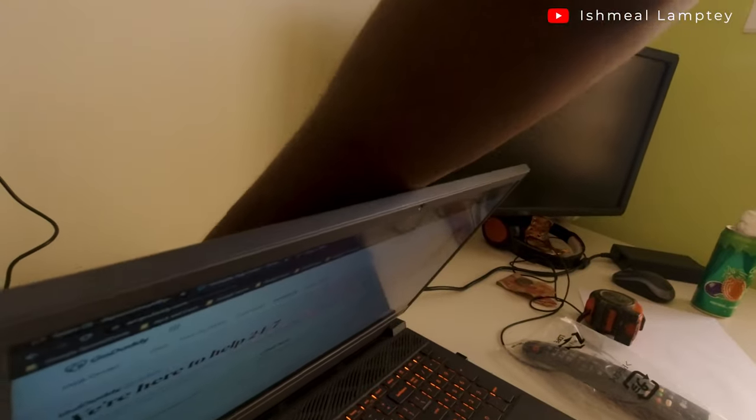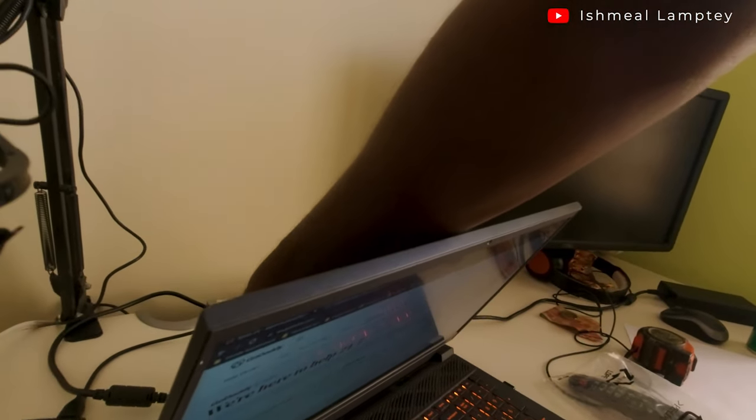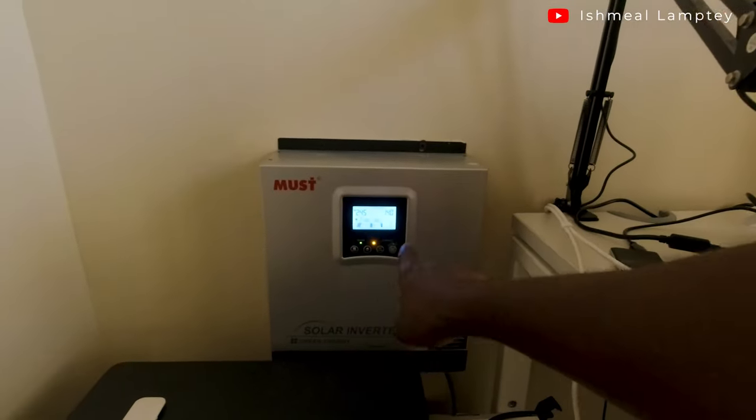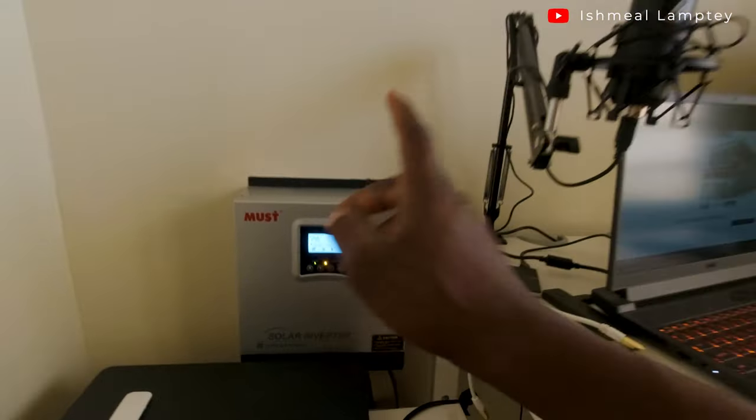Let me connect this monitor as well — so that is also going to be on. I've turned that on from here. Now I've turned on the inverter, you can see the light. We are running at about 25 percent.